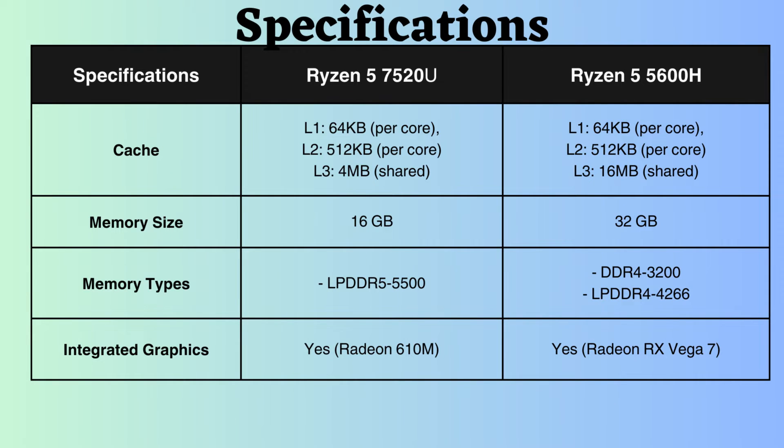The L1 and L2 cache of both processors are the same, but the L3 cache of the Ryzen 5600H is larger than that of the Ryzen 7520U. A greater cache size generally results in improved system performance by enabling the processor to store and retrieve more data and instructions quickly, reducing the necessity to fetch data from the slower main memory.